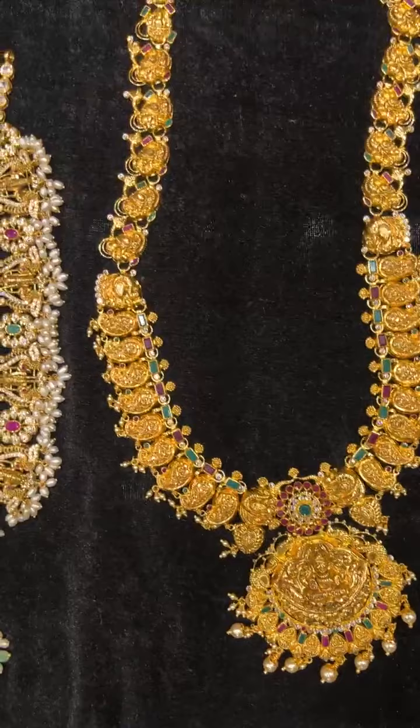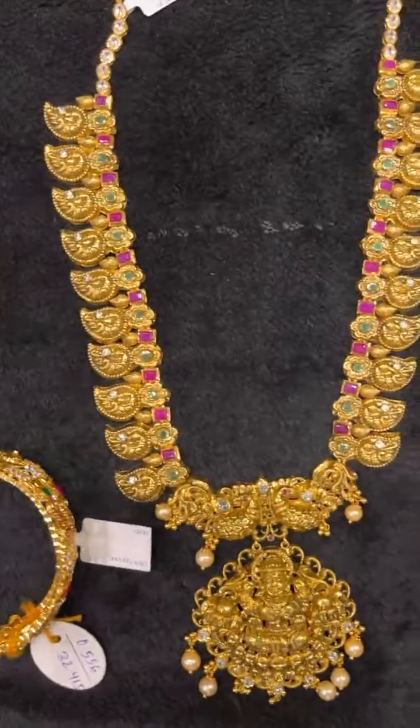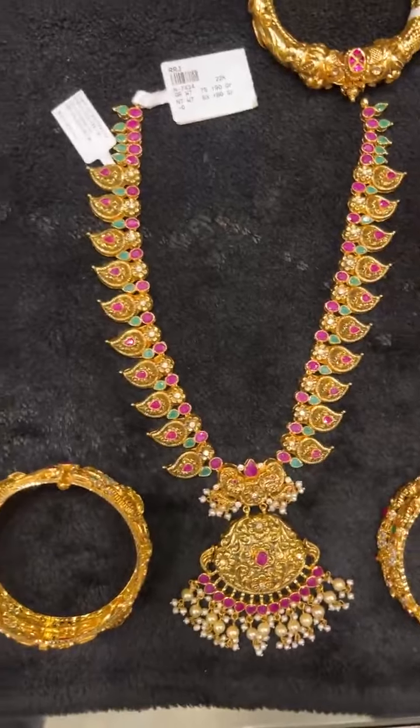As you can see, all these are very, very beautiful. We have the mango haram, which is again a lightweight piece at 70 grams net. We also have the kadas, which range from 25 to 35 grams.